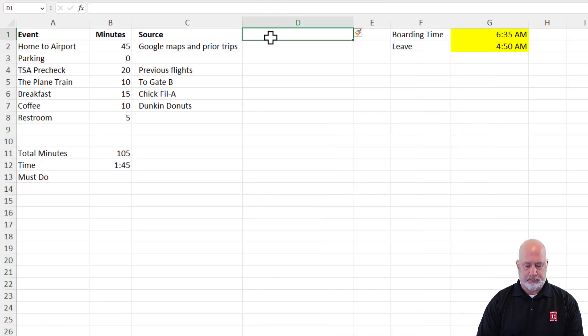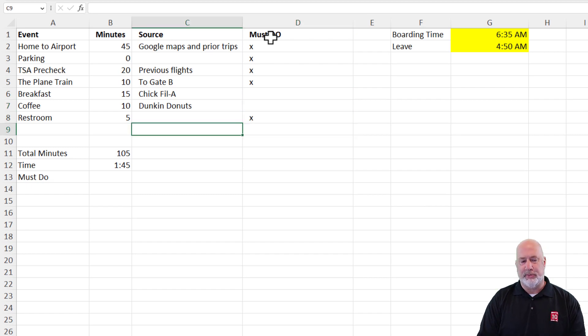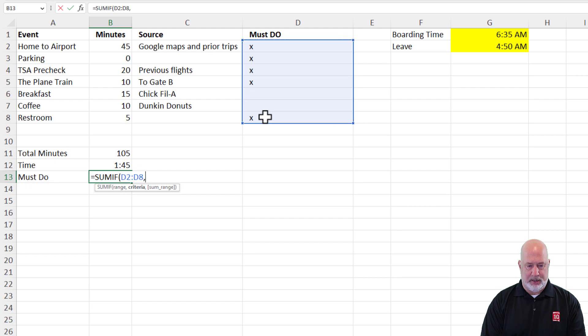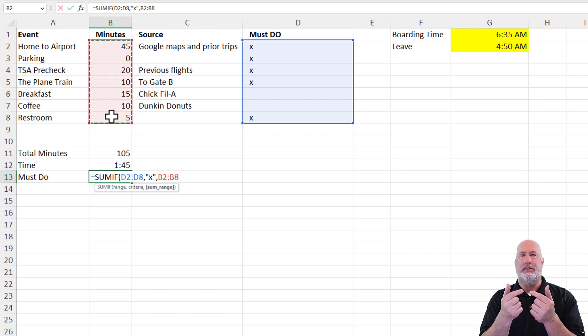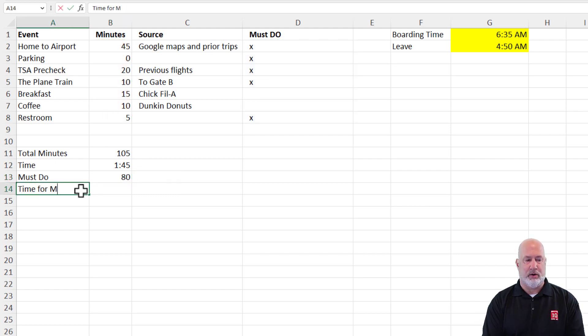Let's throw in some must-dos and do another function. X means you must do it. I'm still putting an X for parking even though it's zero. If you filled it in, it is a must-do. You've got to get through TSA. You've got to take the train or walk. Breakfast is not a must-do. Coffee is not a must-do. Restroom is a must-do. I want to know how many minutes it takes for the must-dos — this is a SUMIF. Range is my must-do column, criteria is X, sum range is the minutes column. Make sure those ranges match, D2 to D8 and B2 to B8, or you'll get the wrong number. Control+Enter: 80 minutes.